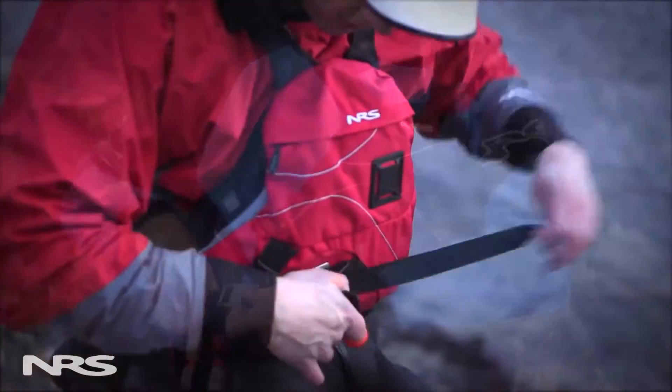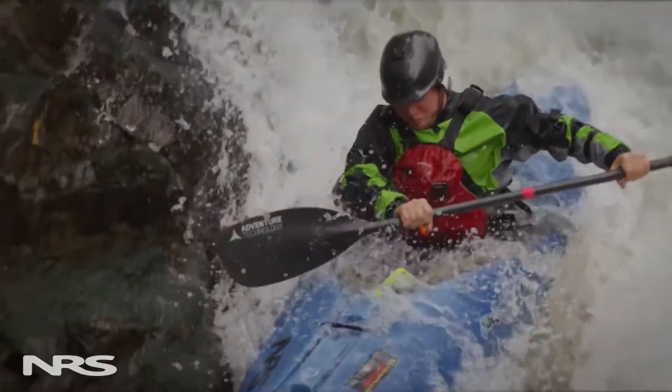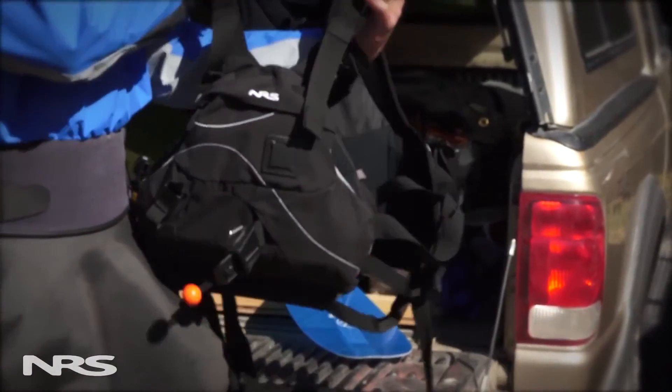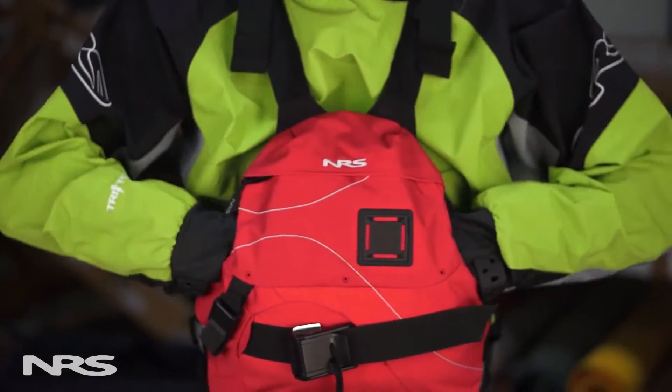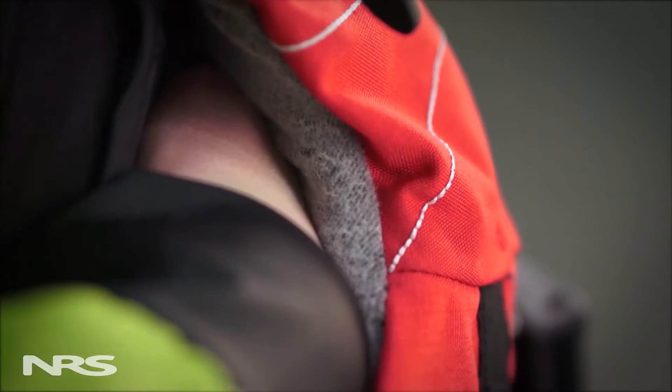Foam flotation is centered out of the way on the torso, freeing your arms and shoulders for unrestricted paddling, rowing, and rescue work. The floating front panel adapts to fit your body and provides a convenient place to warm your hands. We've even added a vapor lock fleece lining to help keep your fingers toasty.